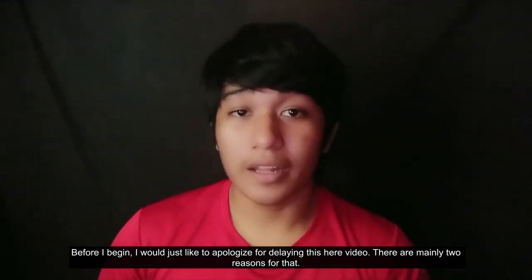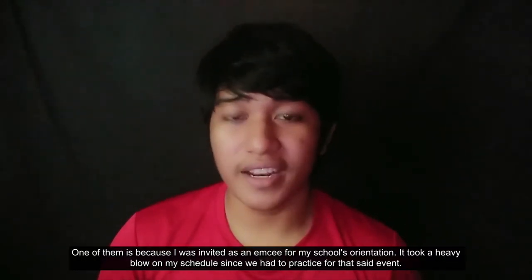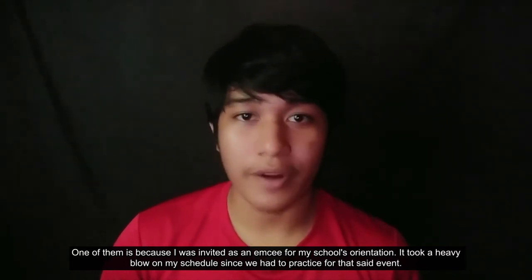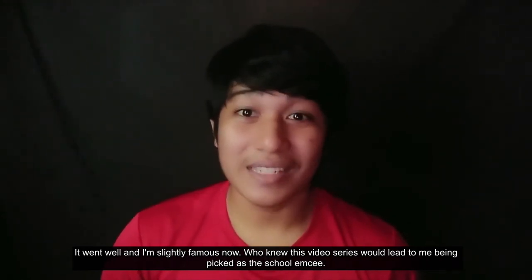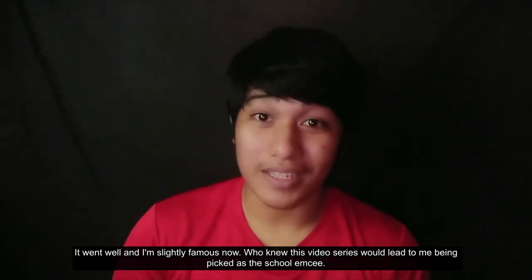Before I begin, I would just like to apologize for delaying this video. There are mainly two reasons for that. One of them is because I was invited as an MC for my school's orientation. It took a heavy blow in my schedule since we had to practice for that event. It went well, and I'm slightly famous now. Who knew this video series would lead to me being picked as a school MC?